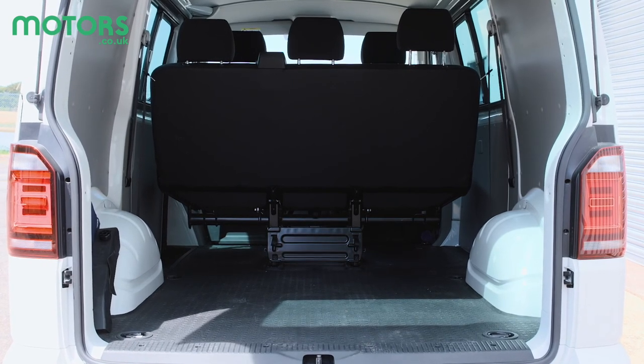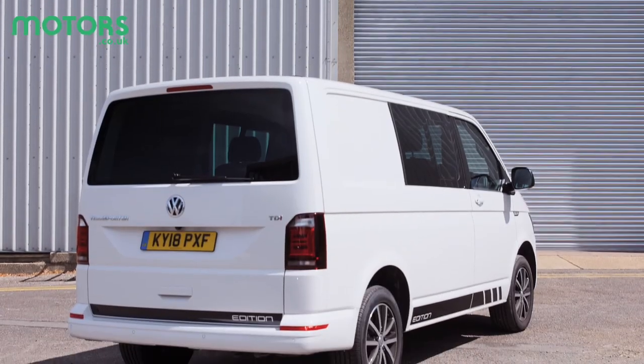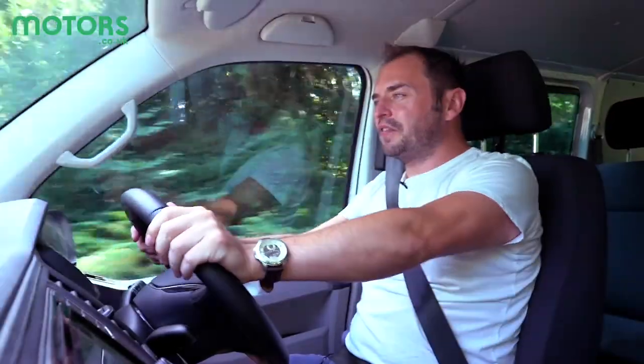The Transporter is extremely usable whichever form you go for. The short wheelbase model has a maximum load length of 2,570 millimeters, which rises to 2,970 millimeters in the long wheelbase. Space can be increased further with a low, medium, or high roof.